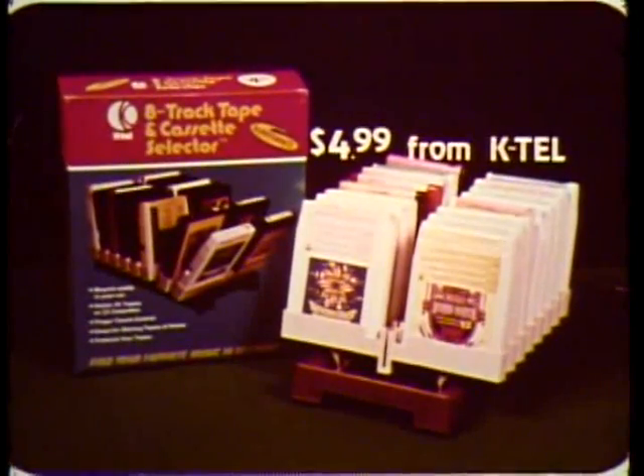In your home or in your car, protect your valuable tapes with tape selector. $4.99 from KTEL.